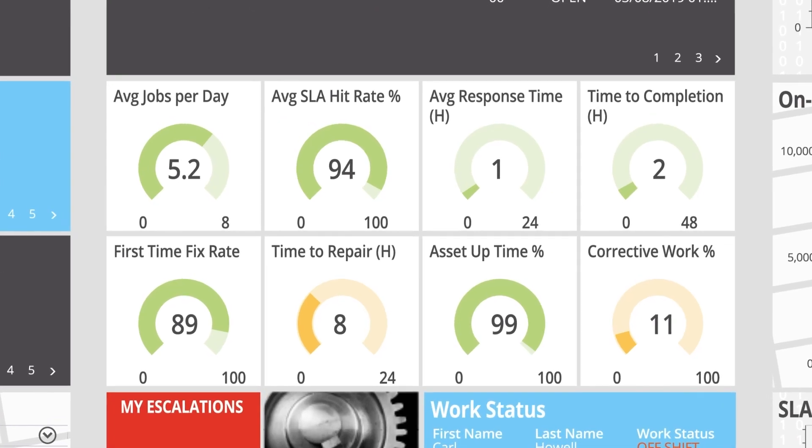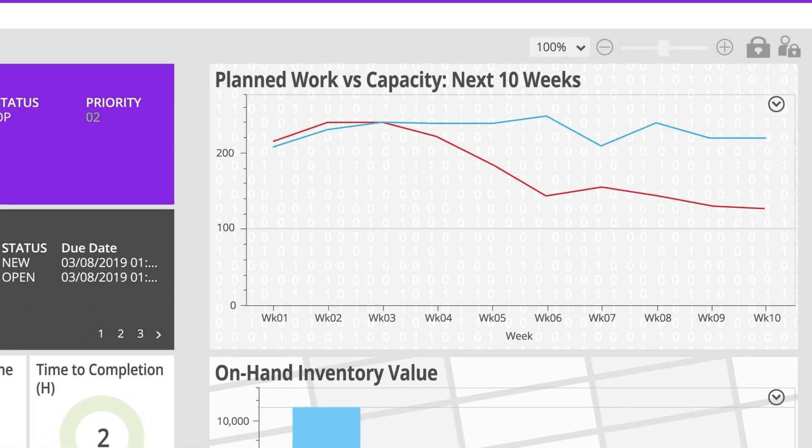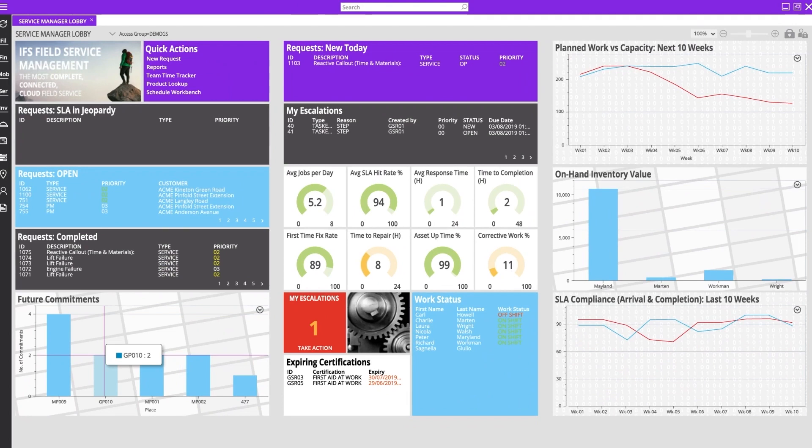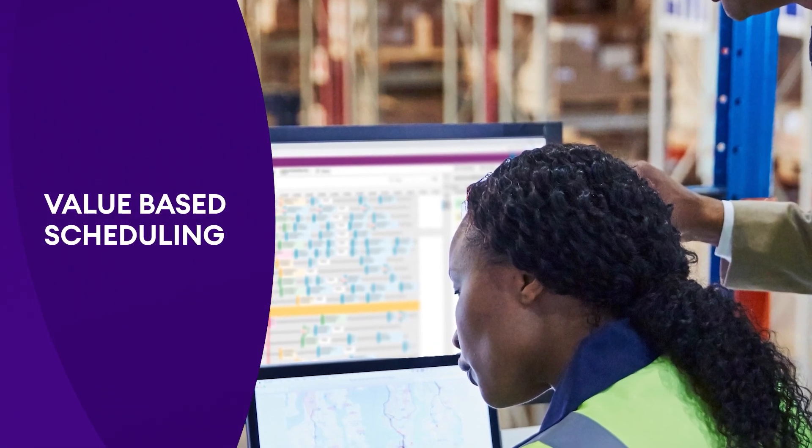Lobbies display real-time information in a single configurable view, giving managers and operational staff visibility of key metrics at a glance. Focus the schedule on the KPIs that matter to your business.